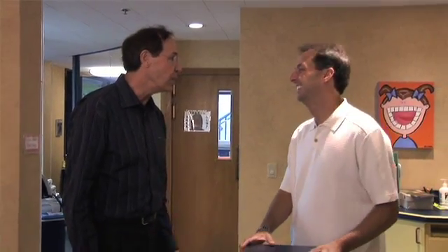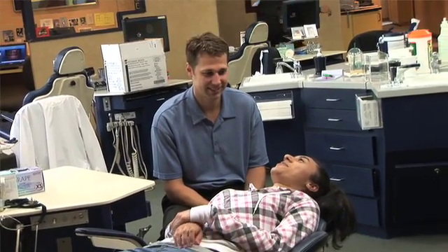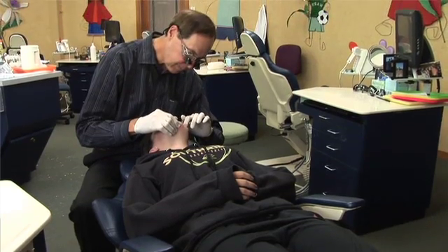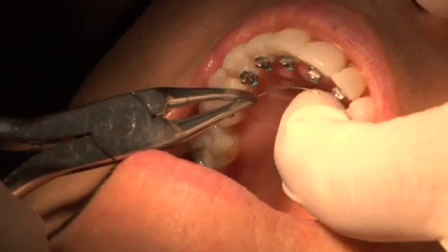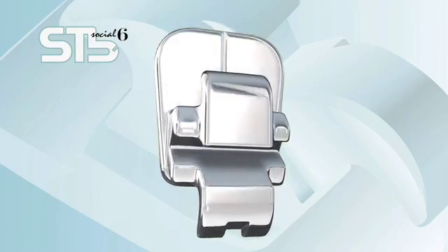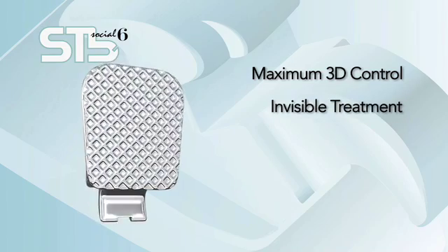The patients were so excited about the treatment they were getting. They didn't look like they had any braces on. They didn't speak like they had any braces on. And they were just thrilled that they could get their teeth aligned and get this beautiful smile without braces on their teeth. To do an STB Social 6, you can probably put the brackets on and get the wires in in 5 to 10 minutes. It's unbelievable how quickly it goes. Now there's an alternative to aligner therapy that delivers maximum 3D control, truly invisible treatment, greater patient comfort.